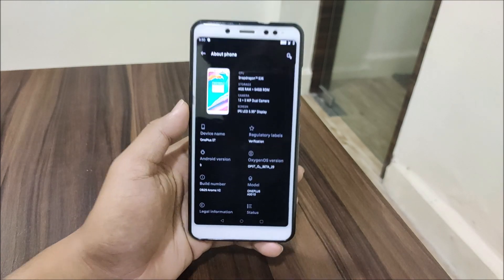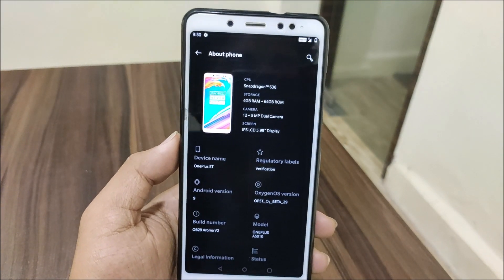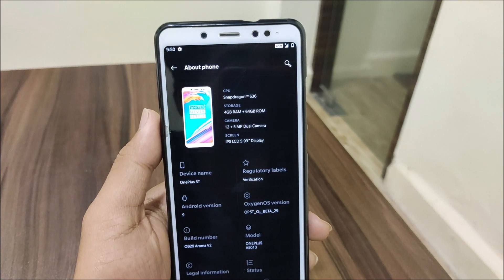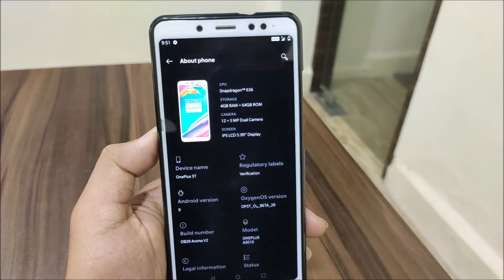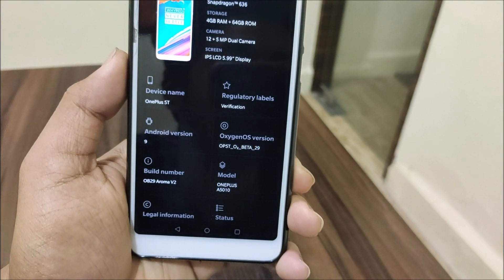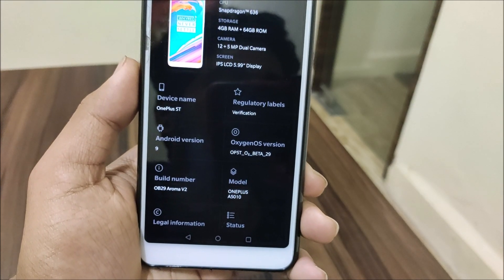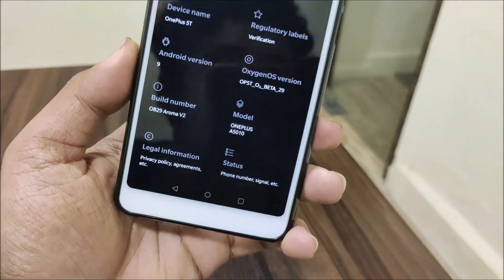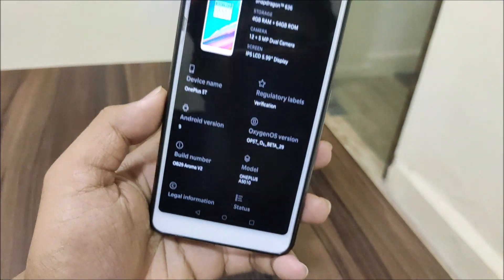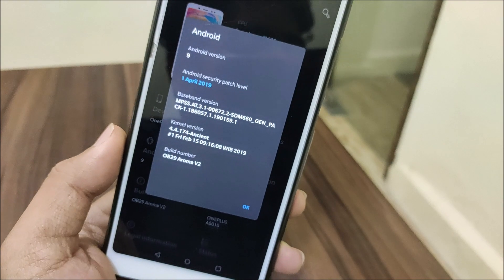Let's go into Settings > About Phone. You can see it says 'Never Settle' — this is a modified image and it shows Redmi Note 5 Pro. Inside we have info about the device: Snapdragon 636 CPU, the RAM variant, the camera, and the screen. In the device name it says OnePlus 5T, Android version 9. This is actually the OxygenOS Open Beta 29 — sorry, not stable — and it has the April security patch.